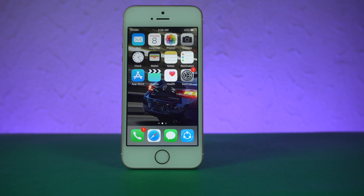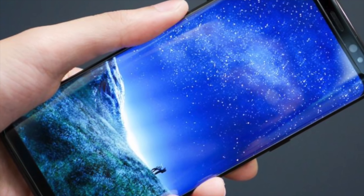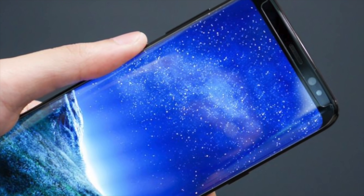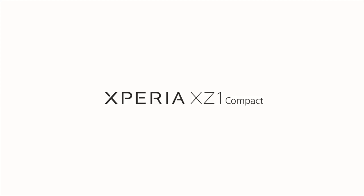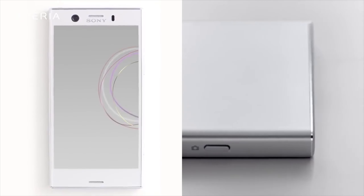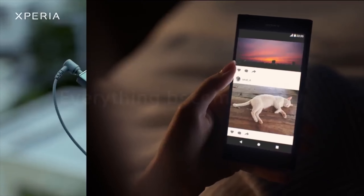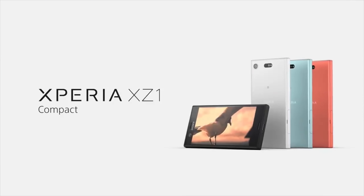The original iPhone SE was a great success in the United States, which is why even Samsung is rumored to bring an S9 Mini to take on the iPhone SE 2. It's been four years since we've seen a compact S-series phone from Samsung. The only Android manufacturer that still produces powerful, compact smartphones is Sony, with their last high-end compact being the Xperia XZ1 with a 4.6-inch display.